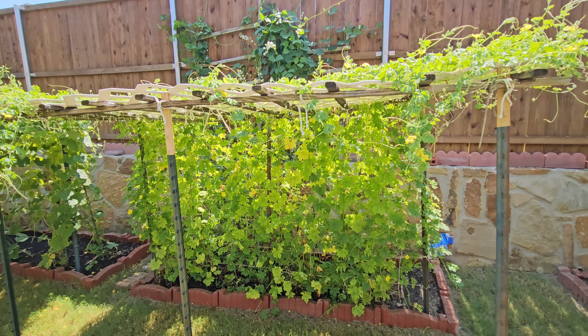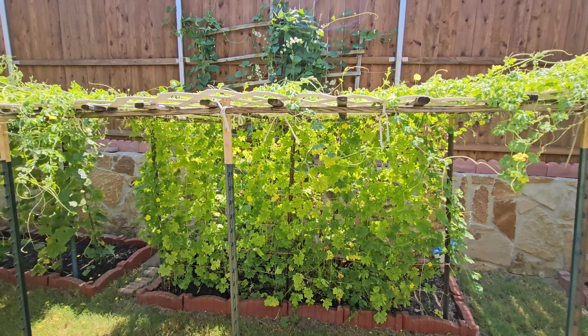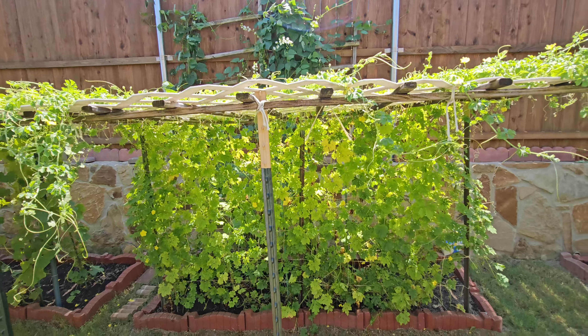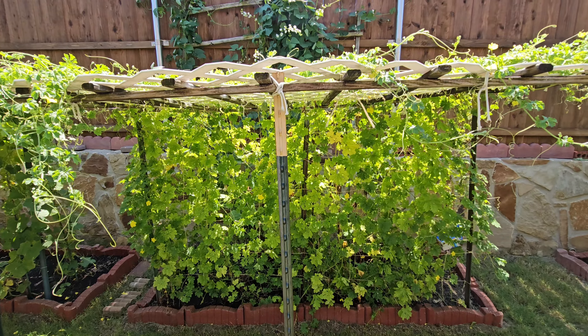Here we have bitter gourd. Time to time we actually get bitter gourd. Not much at the moment, but I think it's good enough.